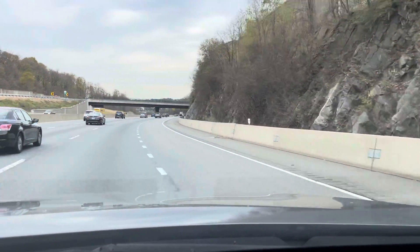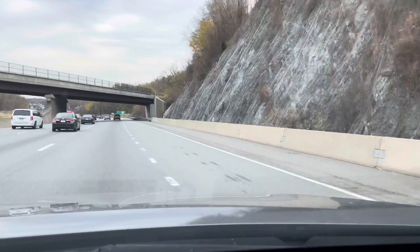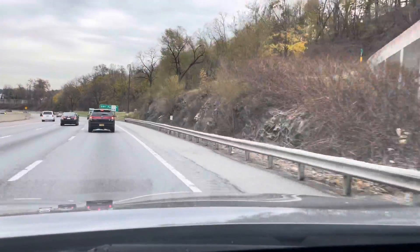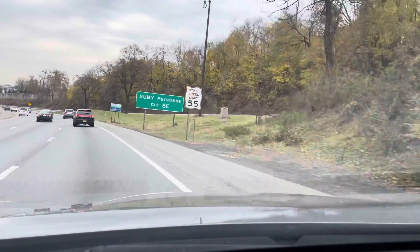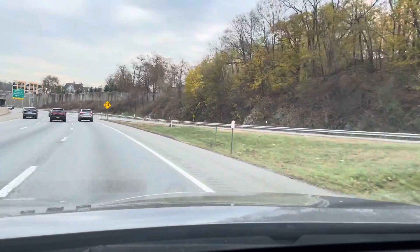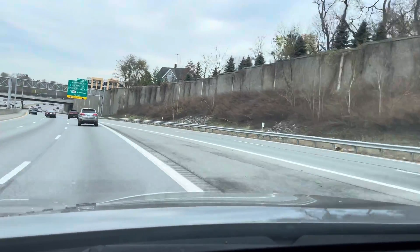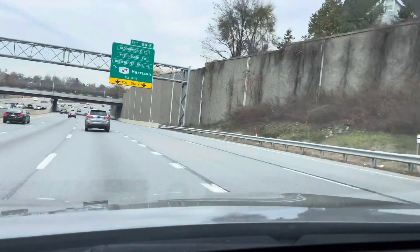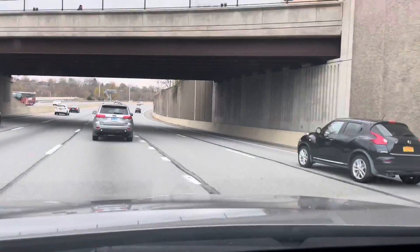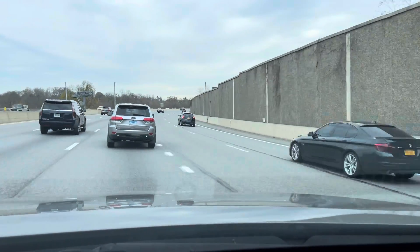Ahlan! Hello! I'm driving and decided to give you a couple of examples of the Majroor or Al-Jarra case. This occurs in nouns and adjectives as a follow-up to our lesson about Al-Jarra, the genitive and prepositional declension in Arabic. I'll be giving you a couple of examples from what's going on right now on the road to illustrate this case.